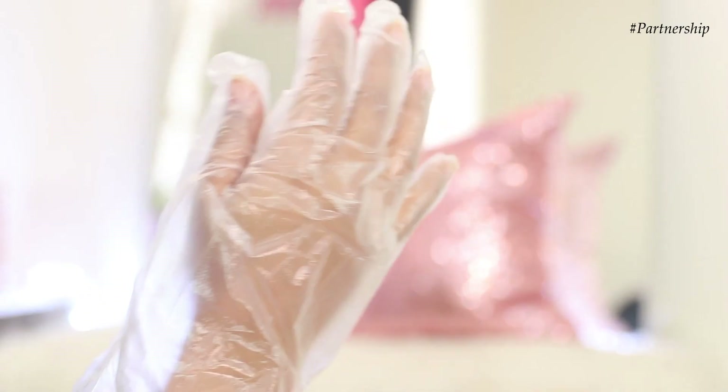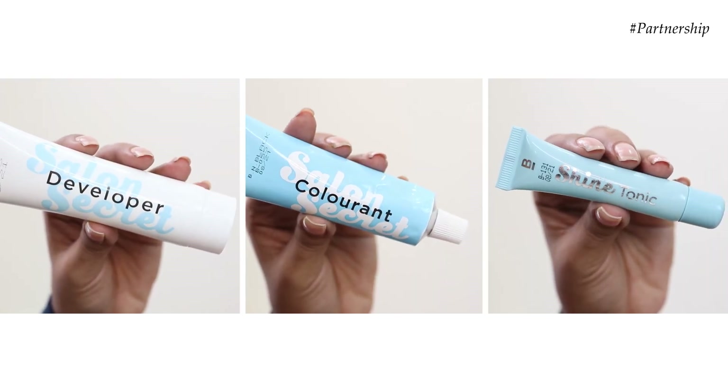It's an ammonia-free hair color that gives you 100% gray coverage. In one box you get an instruction manual, gloves, the developer, the colorant, and the shine tonic. The shine tonic is my favorite part — it moisturizes your hair, protects it, and makes it super shiny and luxurious. This formula is enriched with silk protein, which is really good for shine, elasticity, preventing breakage, and adding moisture to the hair.